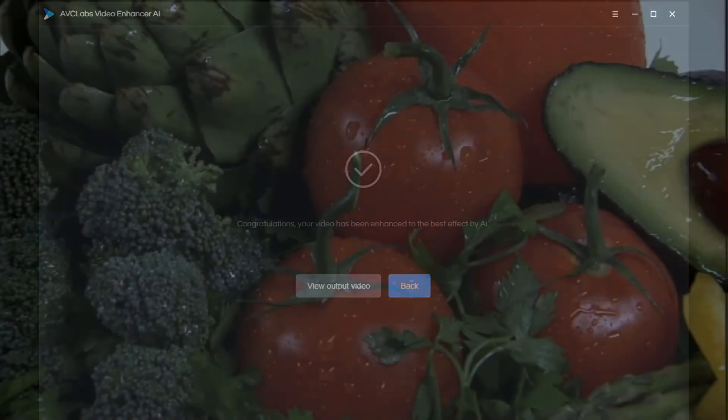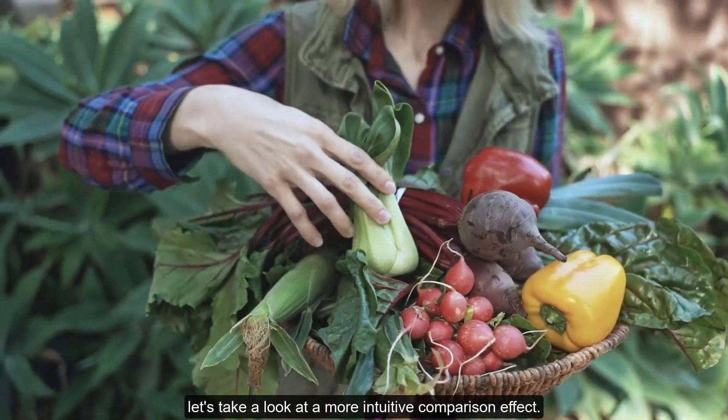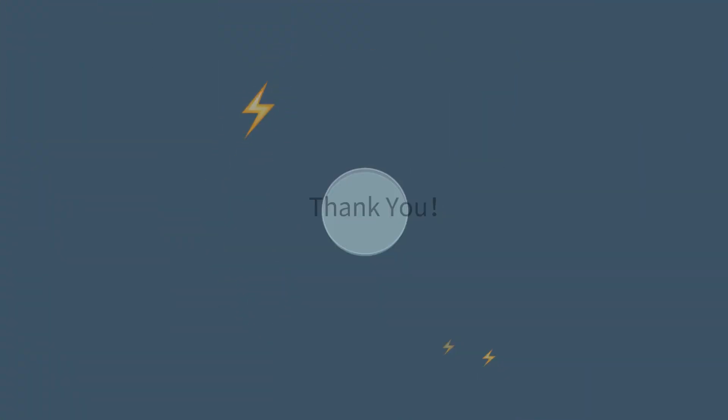After video processing is complete, let's take a look at a more intuitive comparison effect. That's all for today, thanks for watching.